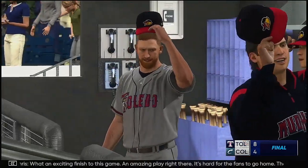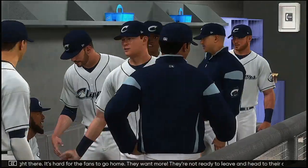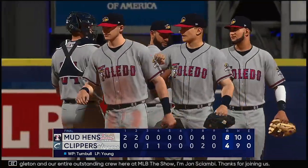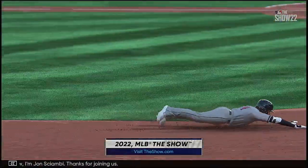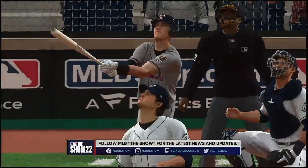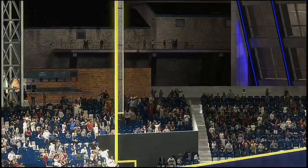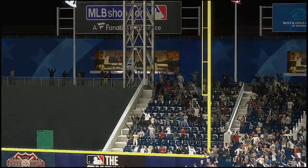What an exciting finish to this game — an amazing play right there. It's hard for the fans to go home, they want more. An outstanding job keeping it entertaining all the way to the end. Our final here today — 8-4. For Chris Singleton and our entire outstanding crew here at MLB The Show, I'm John Shomby. Thanks for joining us.